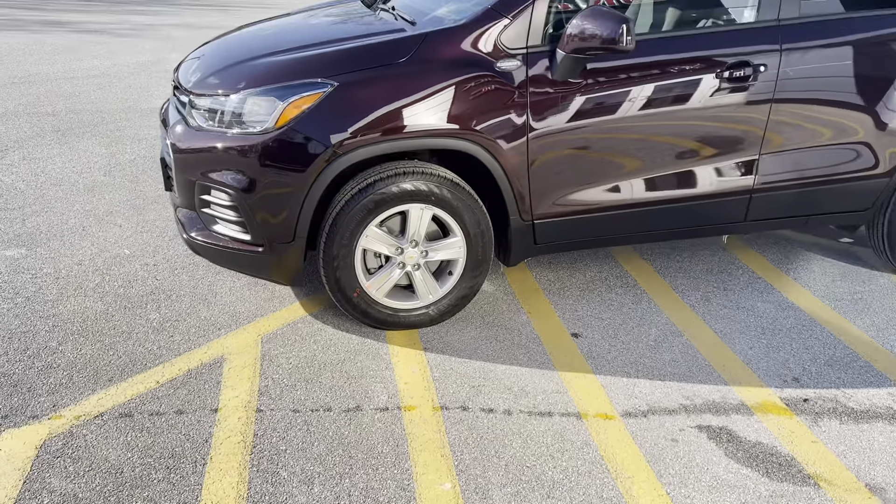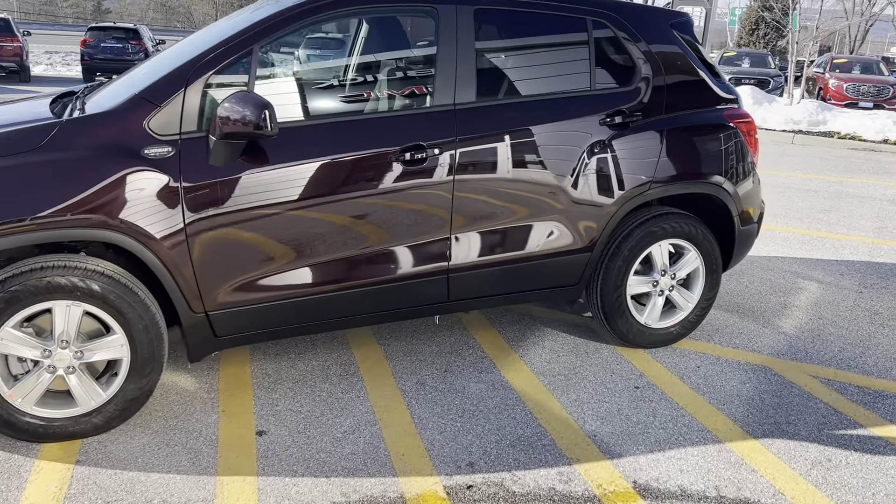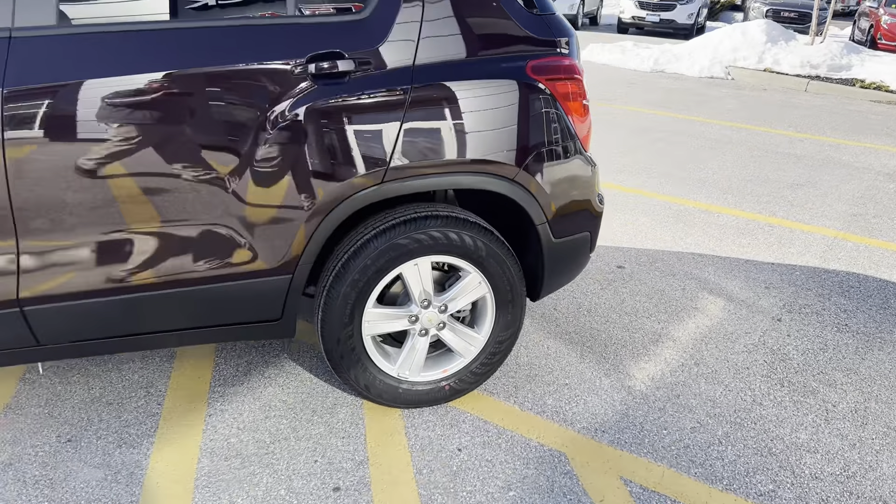Continental Conti Pro Contact tires on a 16-inch rim — beautiful aluminum. They're an all-season tire.